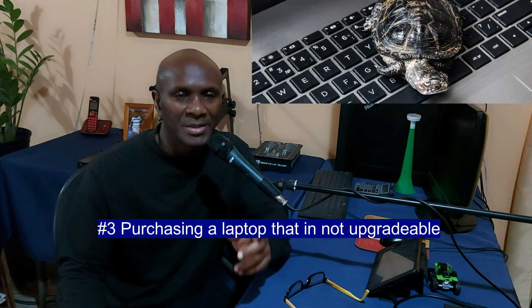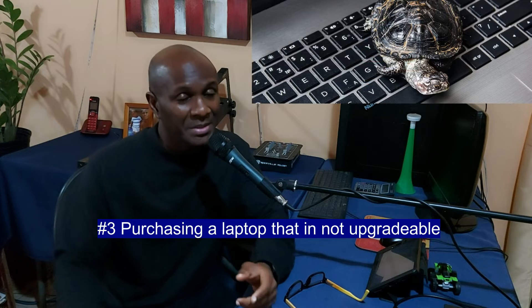Number three is purchasing a laptop which is not upgradable. There are a couple of things that are critical to the speed of a laptop: the processor type and speed, the amount and type of memory, the video card, and also the type and size of storage — all important depending on what you're going to be doing.